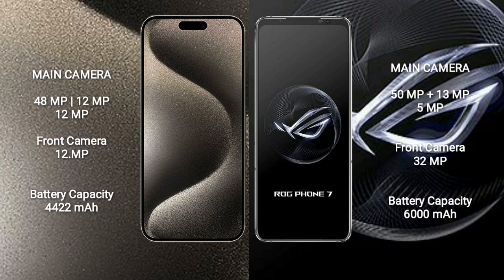The iPhone 15 Pro Max features a triple rear camera setup of 48MP plus 12MP plus 12MP, and a 12MP front camera. The Asus ROG Phone 7 features a triple rear camera setup of 50MP plus 13MP plus 5MP, and a 32MP front camera.